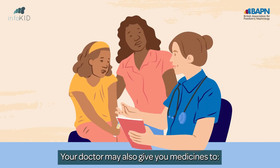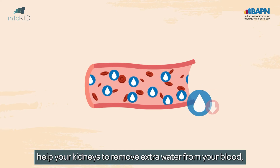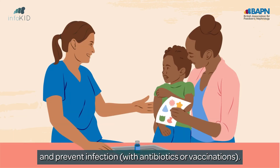Your doctor may also give you medicines to lower your blood pressure, help your kidneys to remove extra water from your blood, lower cholesterol — which is a type of fat in the blood — and prevent infection with antibiotics or vaccinations.